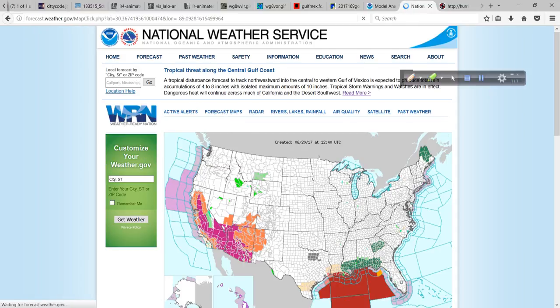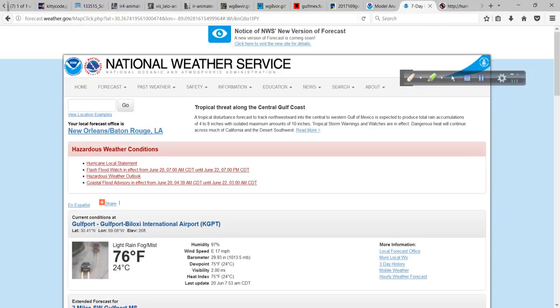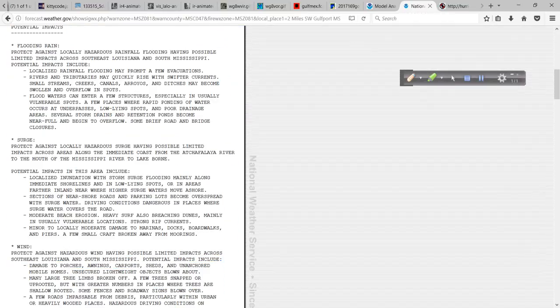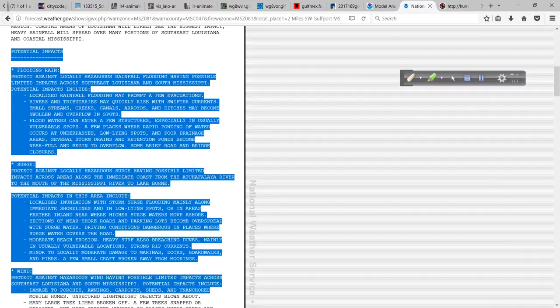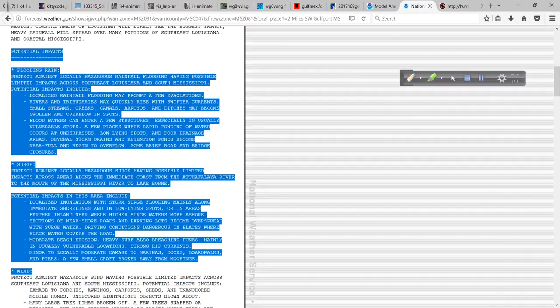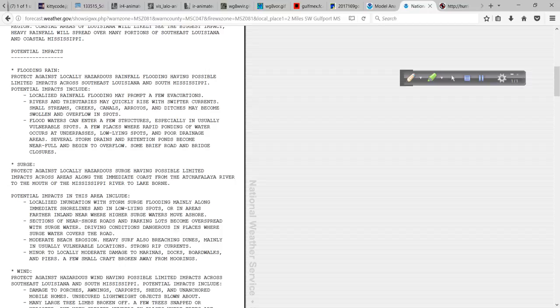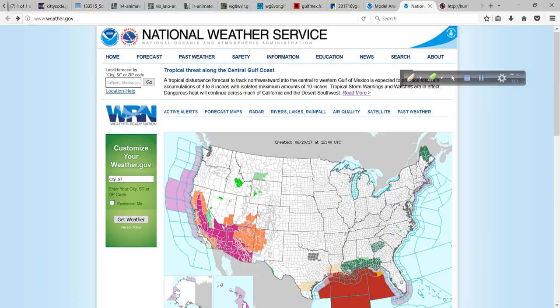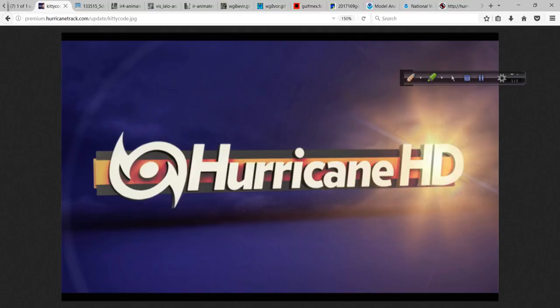Weather.gov will give you the local information for that area — not just the forecast for the next few days, but also the hurricane local statement. When you get there for your area, you click on it, and it's all right there. Everything you need to know is outlined, including — and this is very important — the potential impacts from the surge, flooding, rain, and wind, specific to your area. This is a very important tool. I hope you take advantage of it. Put in your zip code in the box in the upper left, or just type in your city and state, and the return page will give you plenty of helpful information.